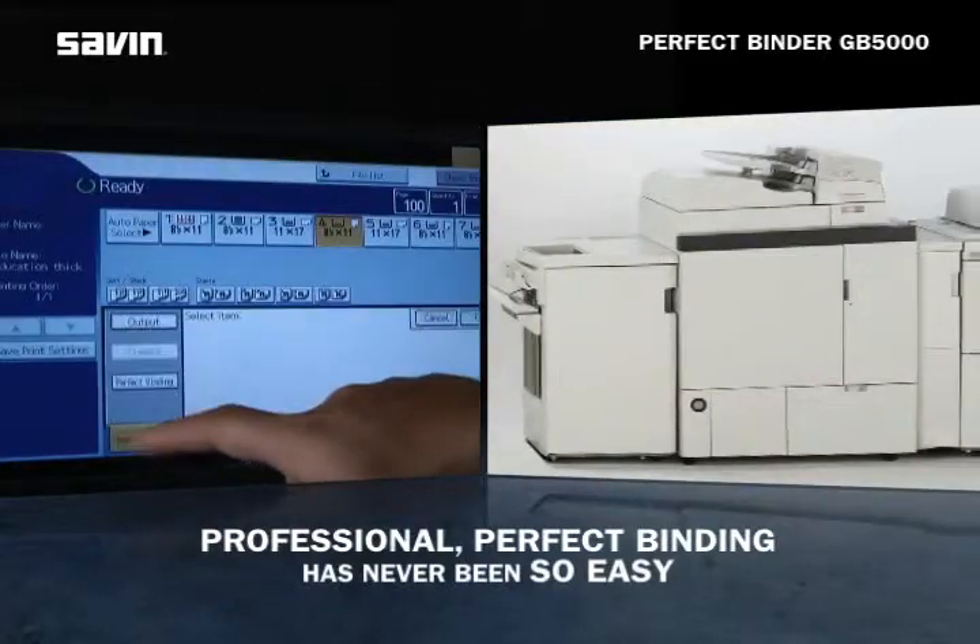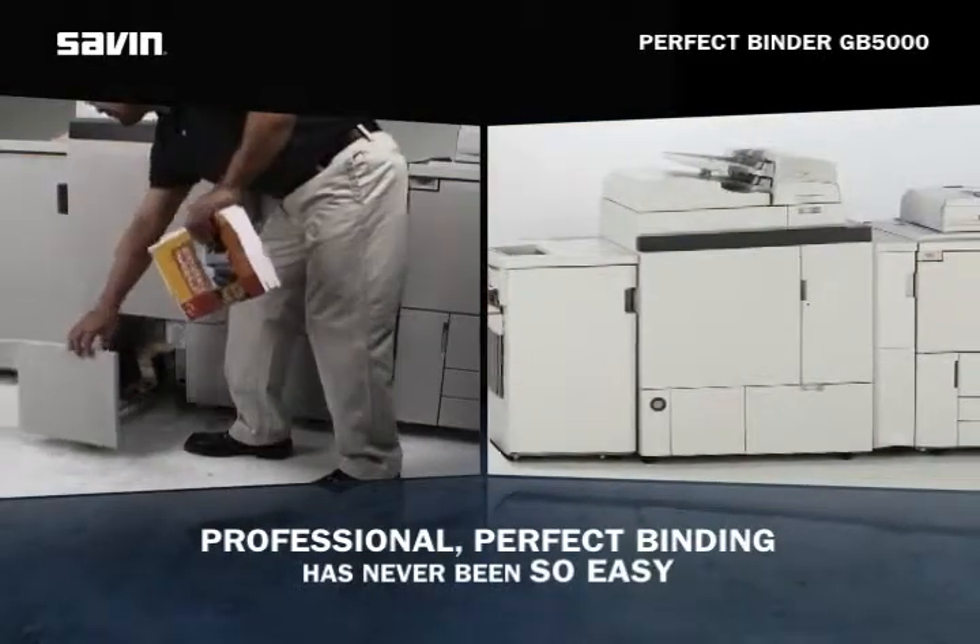With the PerfectBinder RV5000, professional perfect binding has never been so easy.